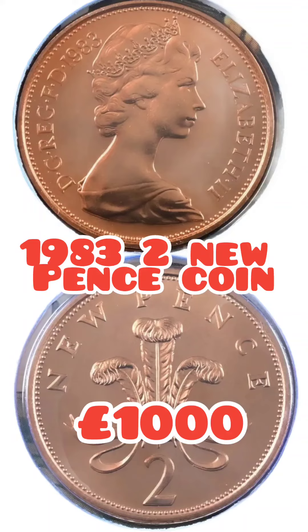Let us know if you've got any of these coins in the comments. Maybe your coin has a new feature and you want to know its value — hit it in the comments below.